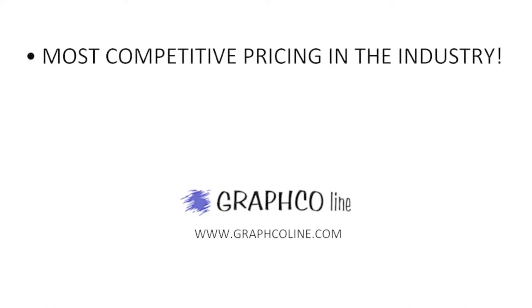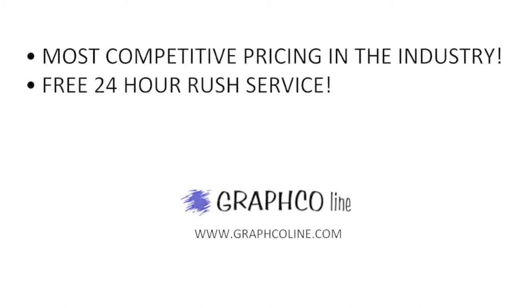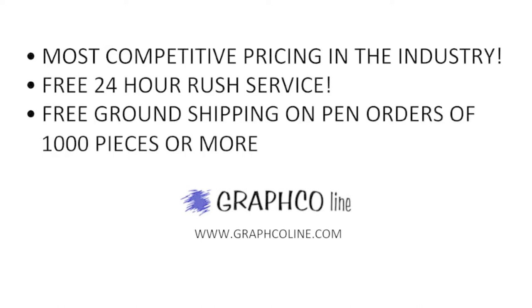Remember, along with the most competitive pricing in the industry, GravCo also offers free 24-hour rush service and free ground shipping on orders of a thousand pieces or more.